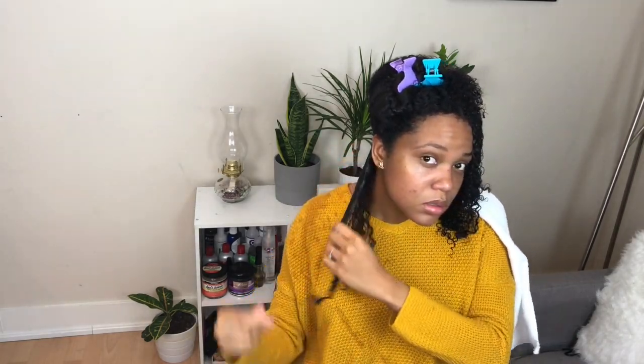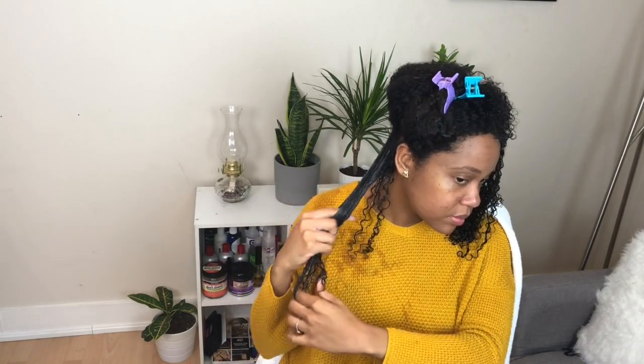I also try to finger detangle to make sure that every curl will be defined with the styler I'm going to add afterwards. I was pretty impressed with the definition I got with just using the leave-in conditioner. Now I'm adding the gel — the custard, whatever you want to call it. It had a pretty light texture but it had enough slip so I could still finger detangle to define my curls.